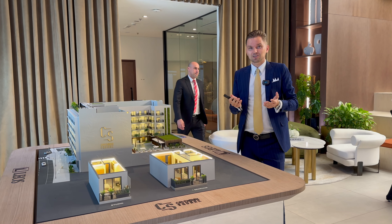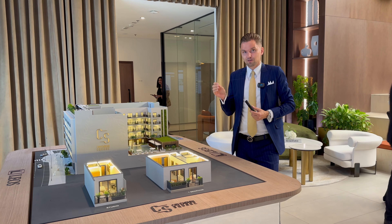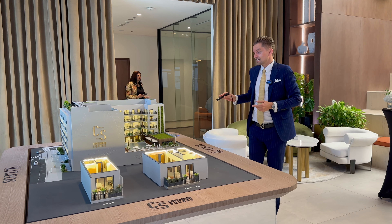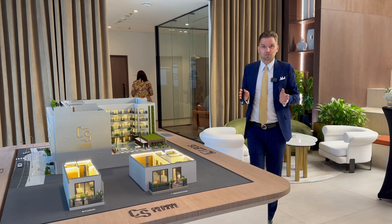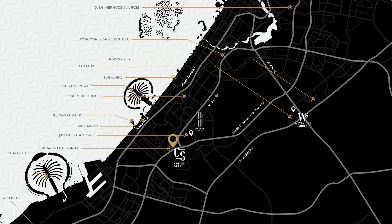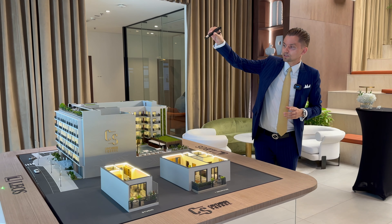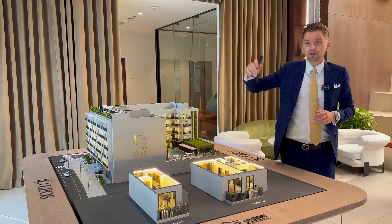Hi guys, today I'm in the office of Leos International. We're going to talk about their new launch in JVT, Jumeirah Village Triangle. The name of the project is Cavendish Square. First of all, starting with the location you can see here on Google Maps — it's right behind the Maven Peak and Novotel hotels, and the units on this side will be overlooking the villas in JVT.